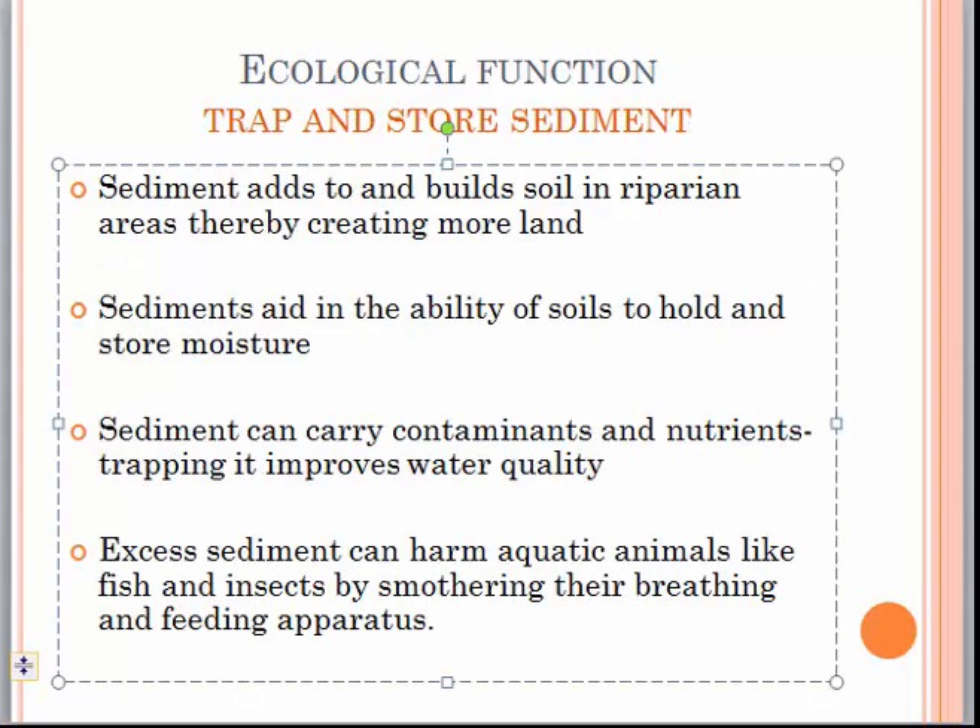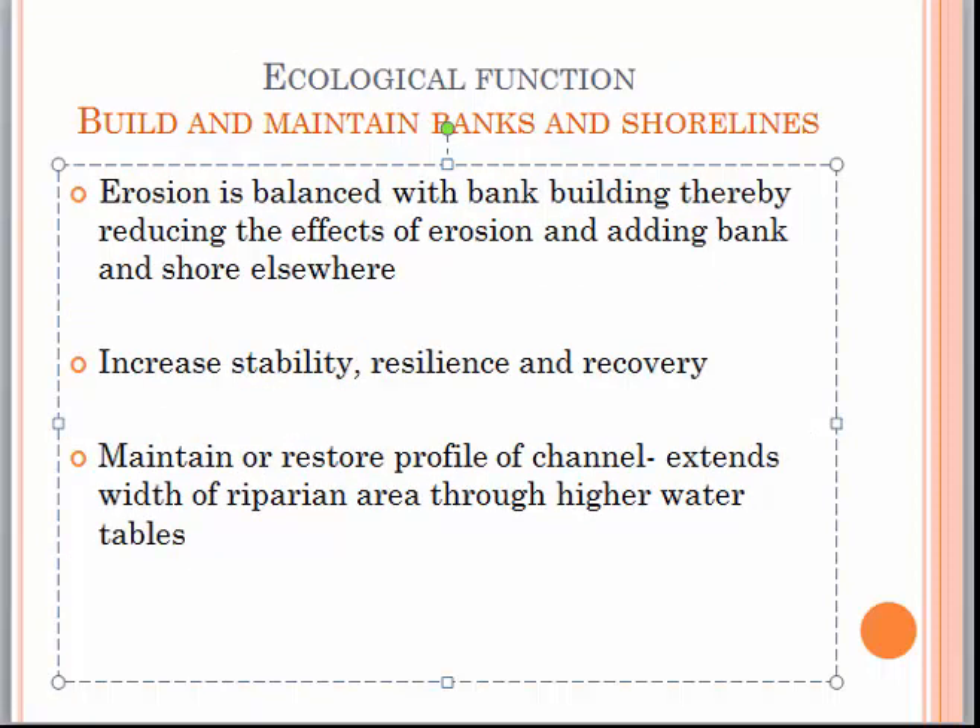Mangroves trap and store sediment, which adds to and builds soil in riparian areas, thereby creating more land. Sediments also aid in the ability of soils to hold and store moisture. They can carry contaminants and nutrients, therefore trapping them and improving water quality. Excess sediment can be harmful to aquatic animals like fish and insects by smothering their breathing and feeding apparatus. Mangroves are involved in the building and maintenance of banks and shorelines, where erosion is balanced with bank building, increasing stability, resilience and recovery, and maintaining or restoring channel profiles.